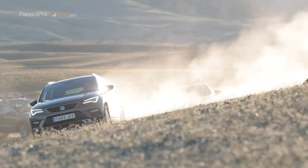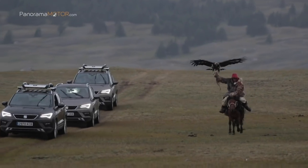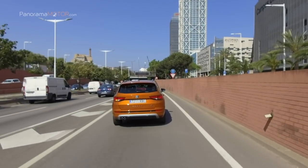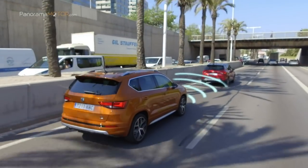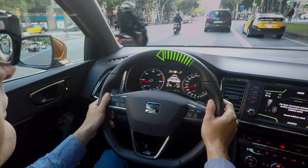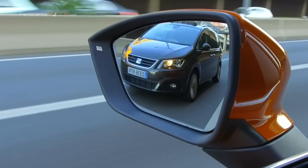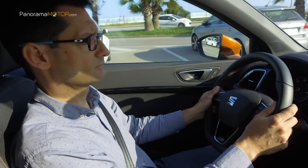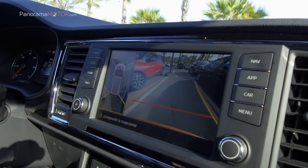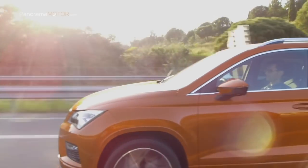El motor diésel de 150 CV con AdBlue se posiciona como una de las ofertas comerciales más atractivas para los clientes por su equilibrio general entre prestaciones y consumo. Desarrolla una potencia máxima de 150 CV entre las 3.500 y las 4.000 rpm. El par máximo es de 340 Nm entre 1.750 y 3.000 rpm. Las fricciones del motor se han minimizado al máximo, ganando en eficiencia energética y alcanzando un alto confort de funcionamiento con mínimas vibraciones y ruidos. El motor 2 litros TDI CR de 150 CV puede ir asociado a una caja manual de 6 relaciones o al cambio DSG de doble embrague de 7 velocidades con tracción delantera.